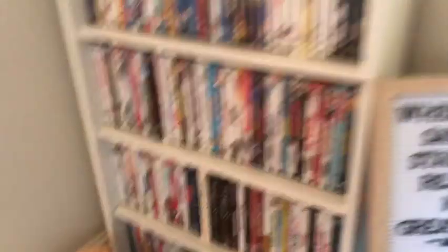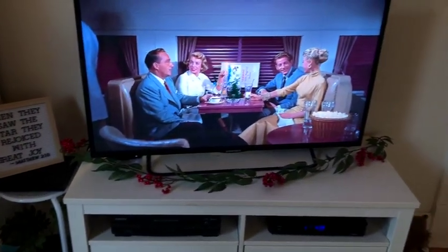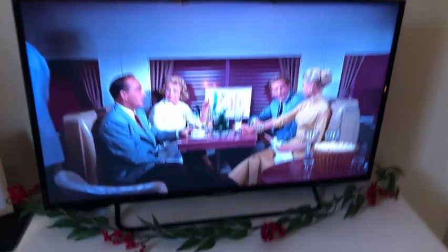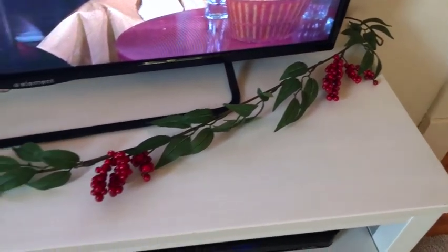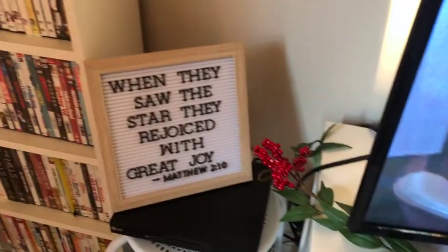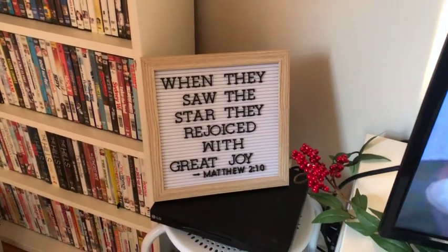Over here we have the TV stand — I'm just watching White Christmas right now. The little sign up here I got from the Target One Spot last year. This garland piece I also got out of the One Spot — I had it on the wall last year but decided to put it on the TV stand this year. And then I just changed my letter board over with a scripture close to Christmas.